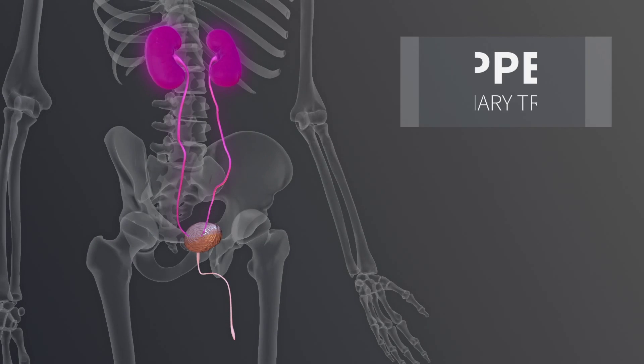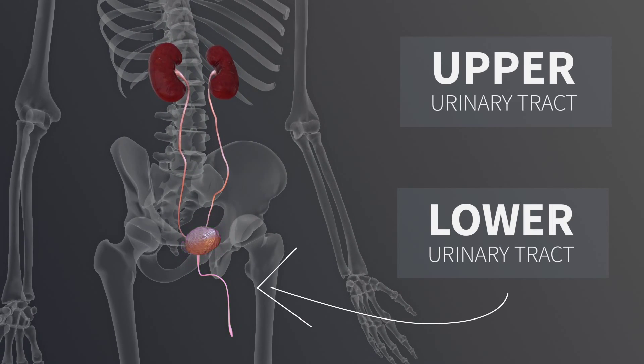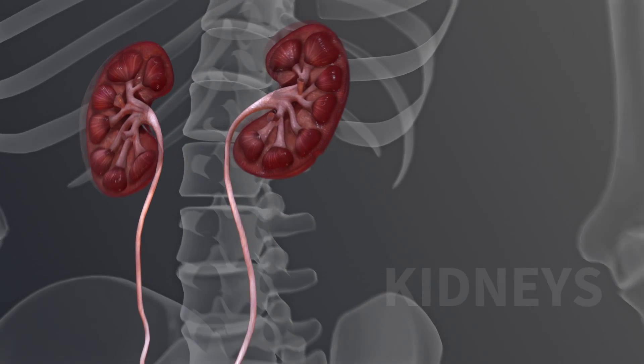Anatomically, the urinary system is divided into upper and lower urinary tracts. The upper urinary tract consists of the paired kidneys and ureters.